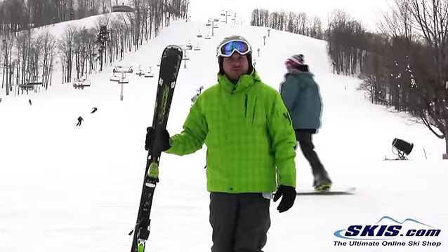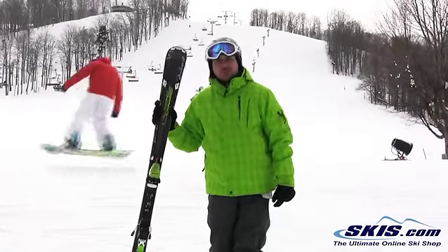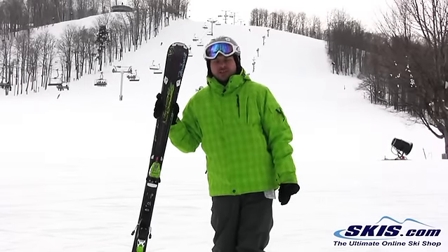I'm Adam and I'm skiing on the Nordica Claire Aero 74 EDT. The EDT system really makes this ski nice, stable, smooth as can be on hard pack that's a little variable, a little crudded up here at the end of the day.